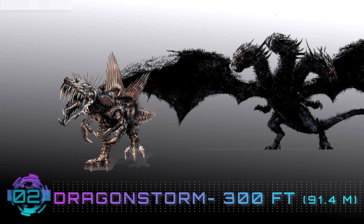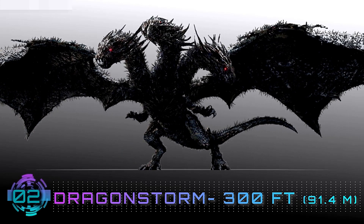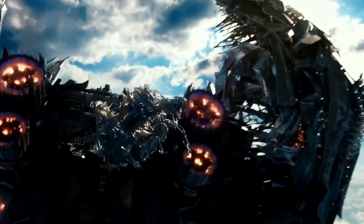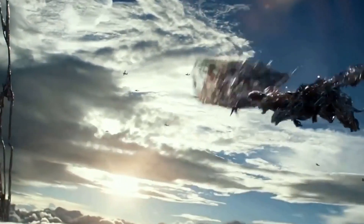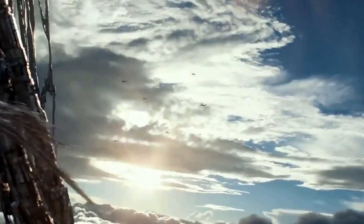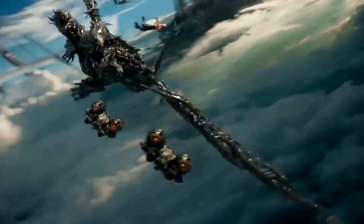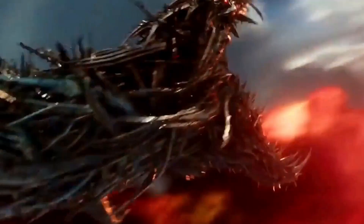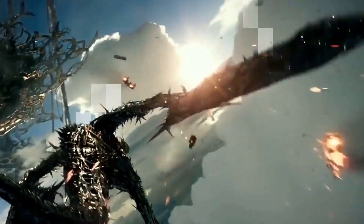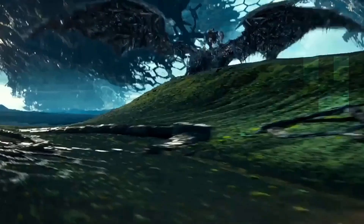Number 2: Dragonstorm — 300 feet. Taking the second spot in our list of the largest Transformers is Dragonstorm, who's an Autobot and a beastly three-headed dragon — the impressive combined form of the legendary 12 Knights of Iacon who oppose Quintessa. The three-headed mechanical dragon is a beast of a Transformer that can even take flight and destroy Decepticons mid-air despite its size. It's like a super-advanced version of the Mecha King Ghidorah.